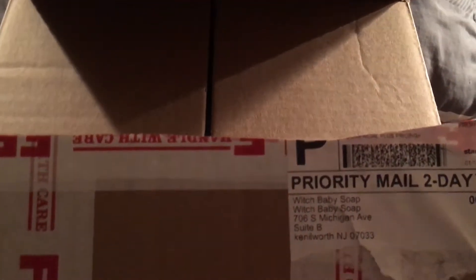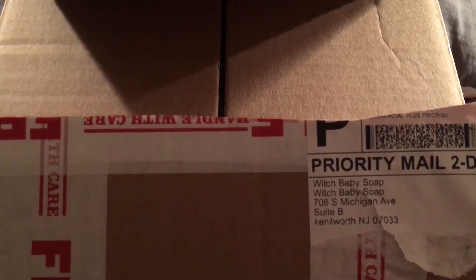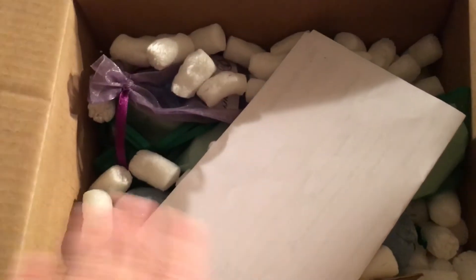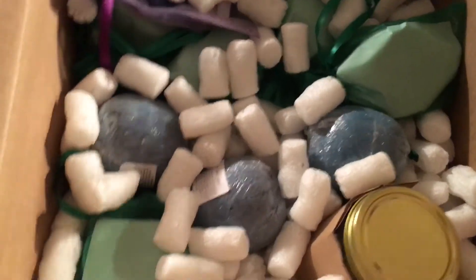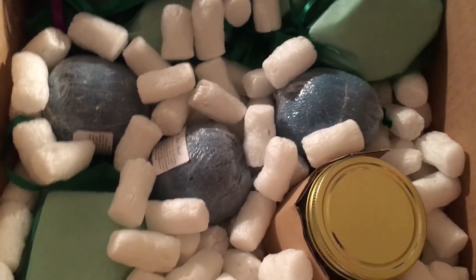Hello everyone! Tonight I have an order from Witch Baby Soap that I'm extremely excited to show you. I've already cut it open and removed a bunch of the peanuts because it was packed full of them. I placed two orders on the same day and she was sweet enough to combine them and refund some of the shipping.